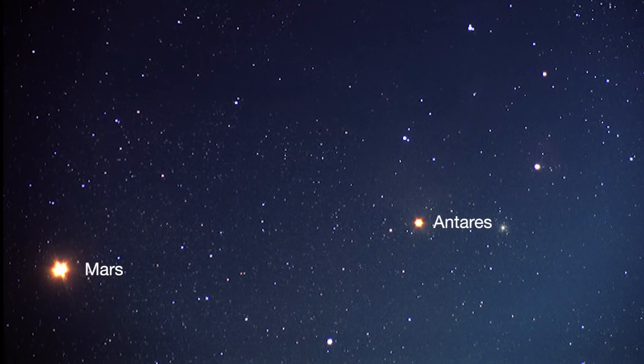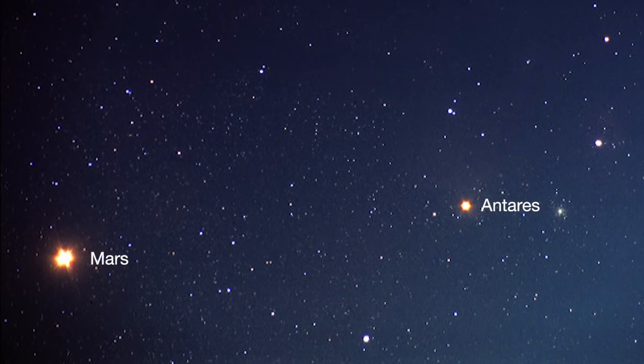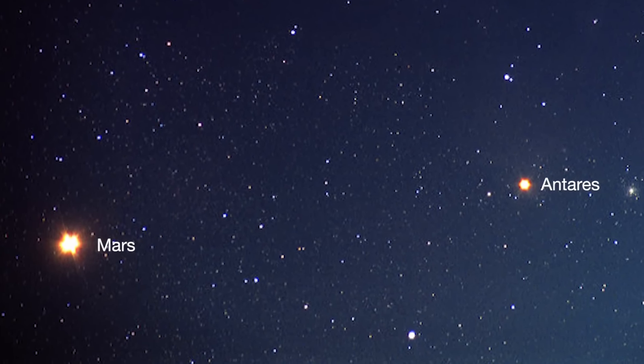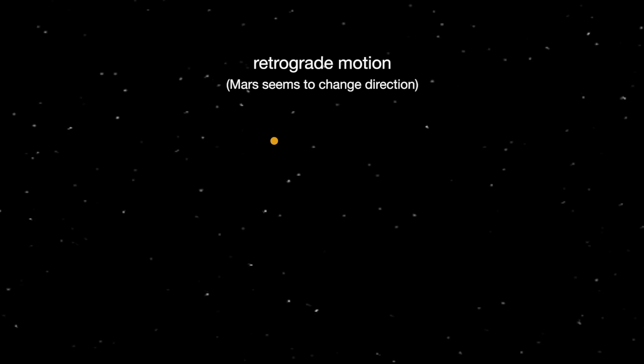About mid-month, you'll see Mars near its rival in the sky, the similar-colored red supergiant star Antares. The name Antares means equal to or rival of Mars. Earth moves almost twice as fast as Mars does, so it often passes Mars in their race around the sun. This causes retrograde motion, an illusion we see from our viewpoint on Earth.